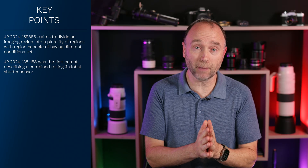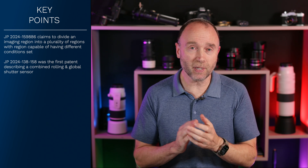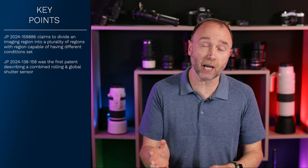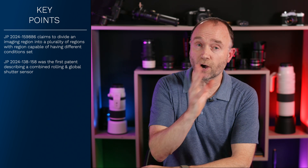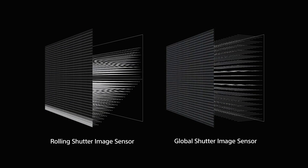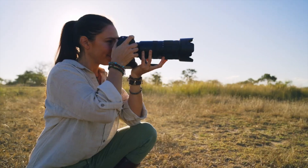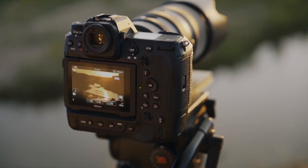When I saw this patent application filed on November 8, I was excited — it means all the effort going into developing a combined global and rolling shutter sensor isn't just a single patent that could be filed on a shelf. The ability to capture images free from motion blur, such as those captured with the Sony A9 Mark III, while also receiving the benefits of an efficient light-capturing rolling shutter system in a single frame — that's really exciting.